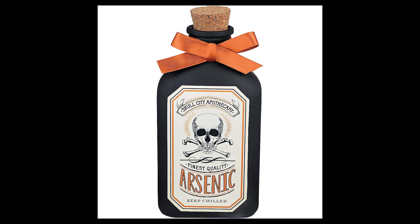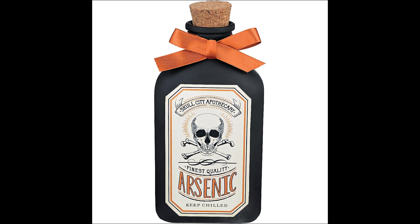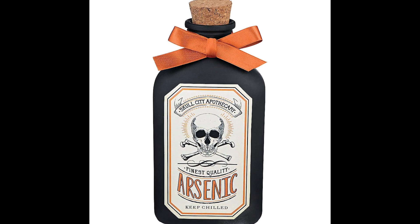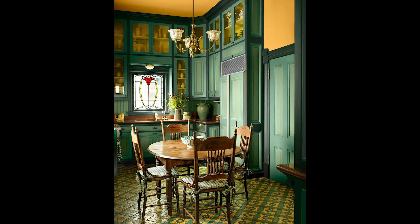Today, we have little to worry about when it comes to daily arsenic poisoning. If you are a fan of antiquing, however, be wary that your new Victorian product might contain arsenic. And if you ever buy an old house, do not, under any circumstances, lick the wallpaper.